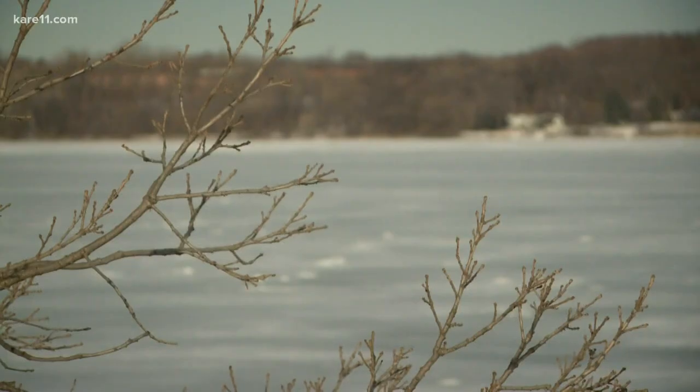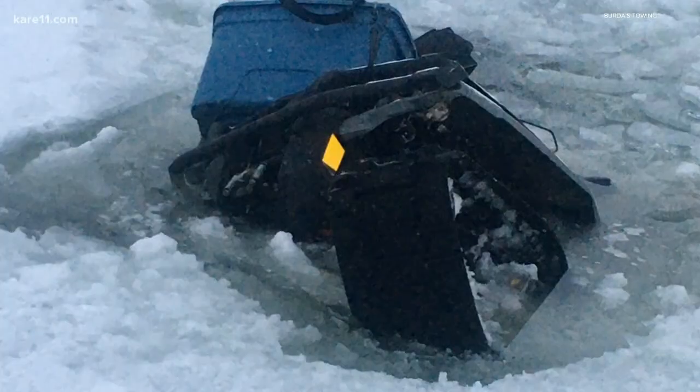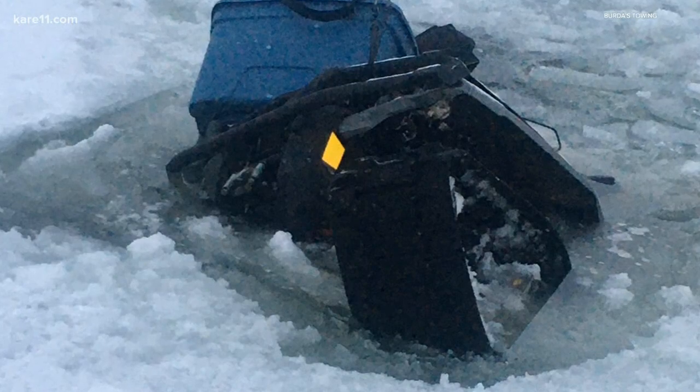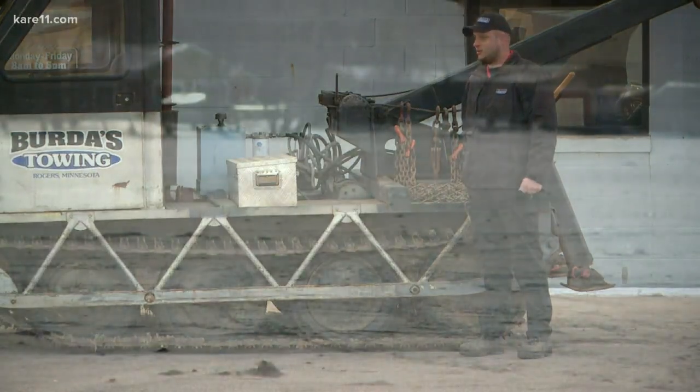He says do your research before going out with any vehicle. Talk to guides, talk to bait shops in the area, talk to resorts. Or you may find yourself calling James. They're tools that we use when we go out on the ice, dropping thousands of dollars for recovery with poor ice conditions in many spots. We want people to be safe and just to make sure that they're going to make it back home.